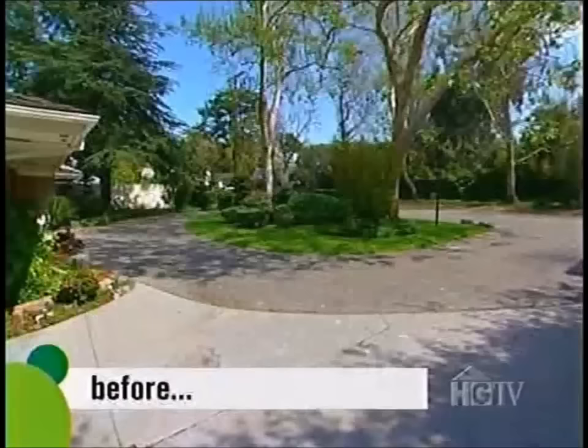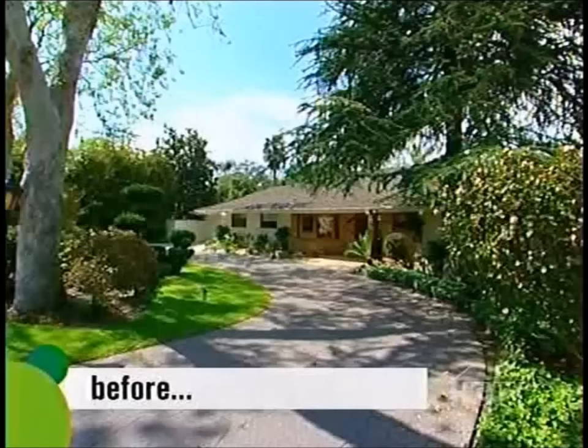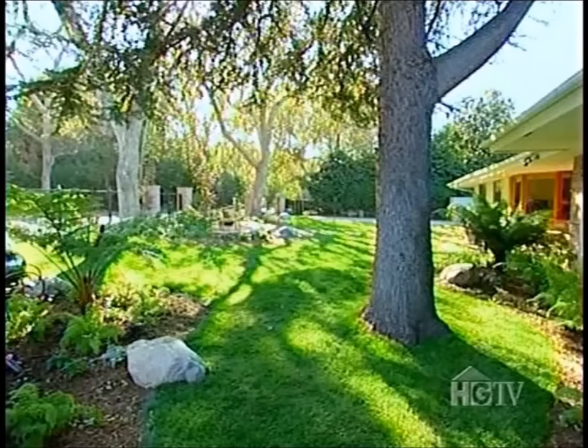Craig and Tara tell Scott they are thrilled with the design — it's really perfect, beautiful, casual and comfortable, just what they were looking for. Scott says it makes him very happy, as it's important to him to have happy clients. They look forward to watching it all grow in. Shadows from Tara and Craig's existing sycamores are a beautiful complement to their new yard.